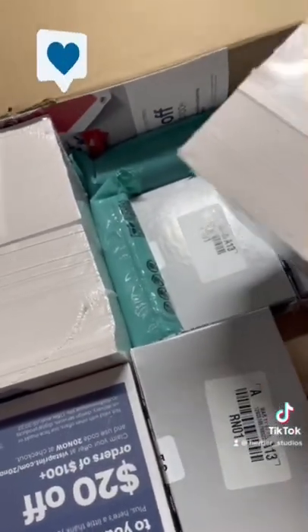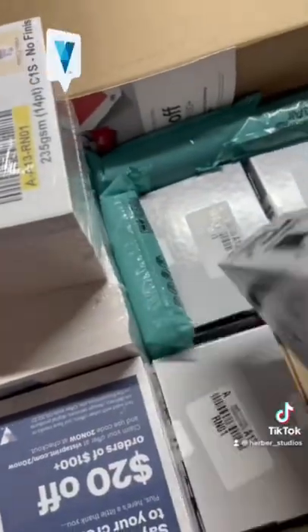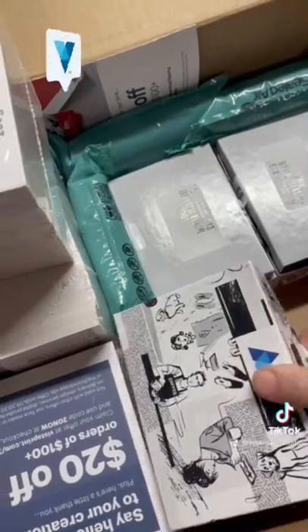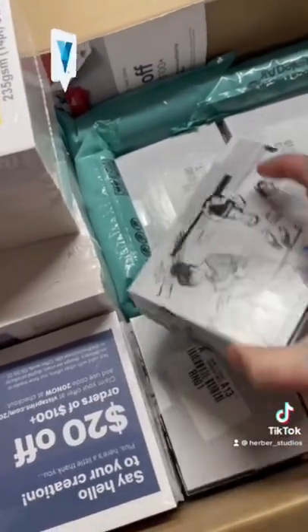In today's order, you'll see we've got our packaging inserts — those go with all of our shipments — as well as our business cards. Yes, people do still ask for business cards, so we ordered some.